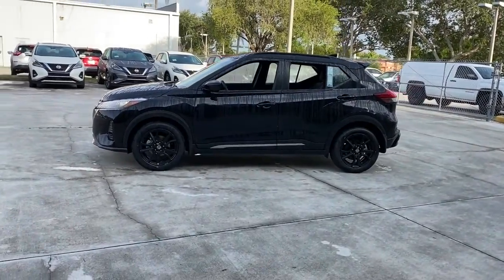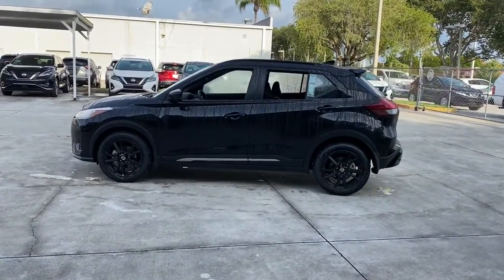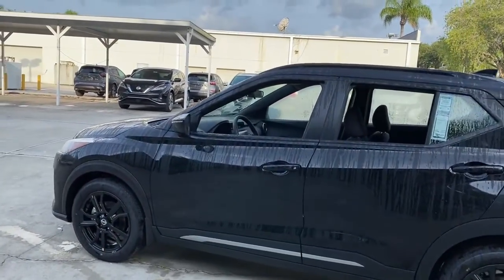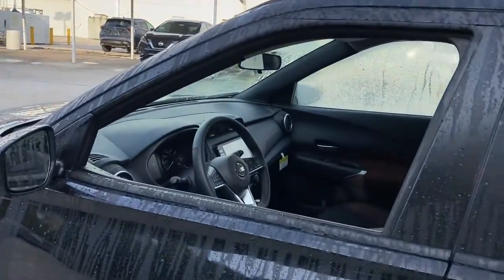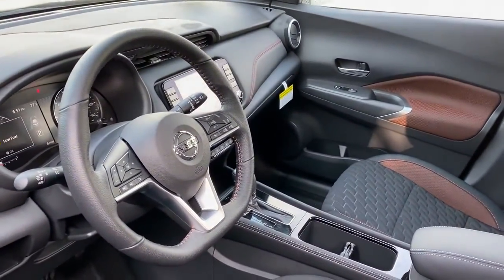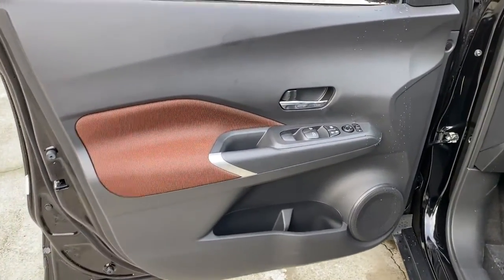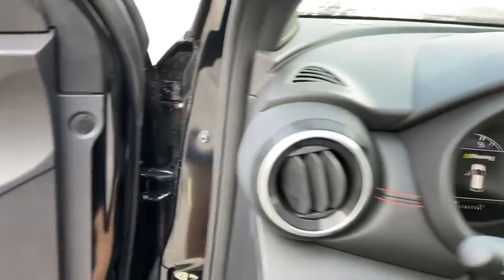And you'll love the fun factor. These are just some of the great options this vehicle comes with: keyless entry, backup camera, fog lamps, remote engine start, adaptive cruise control, heated mirrors, keyless start, satellite radio, blind spot monitor, aluminum wheels.